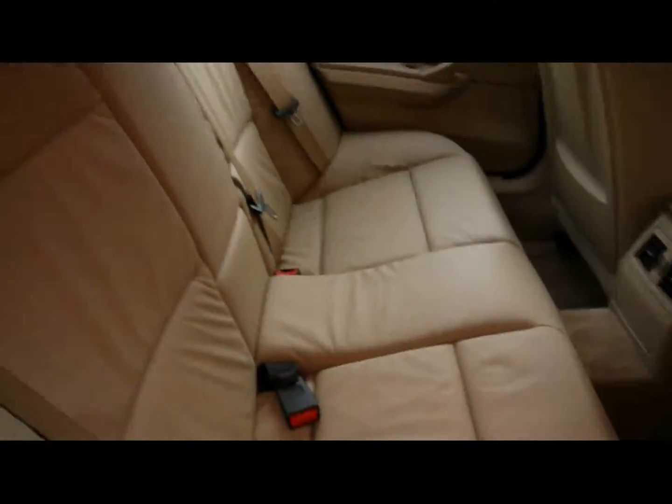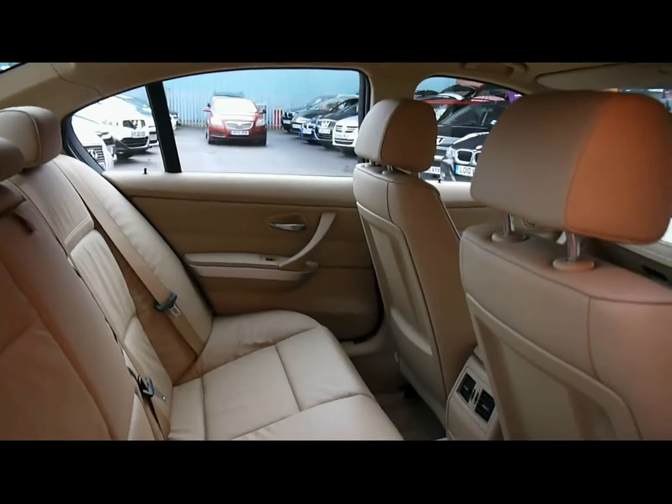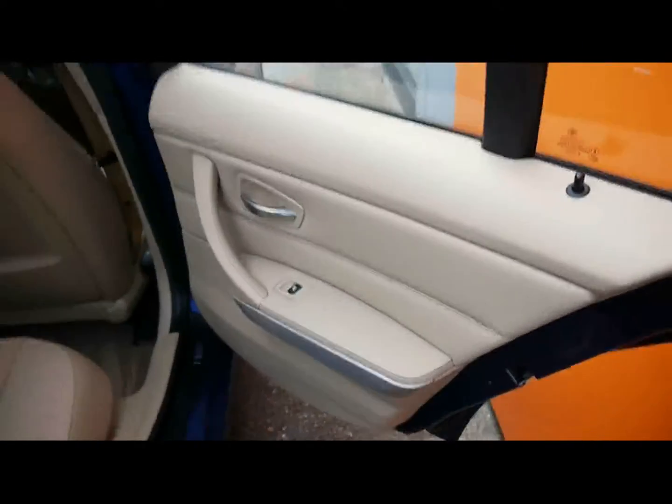Inside is a full beige leather interior with headrests, armrests and isofix connections. Same colour door cards, part leather as well.